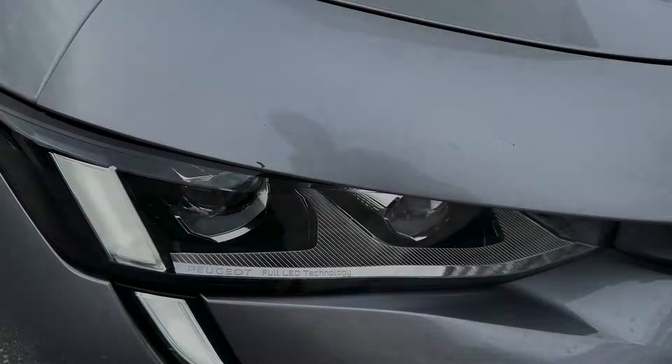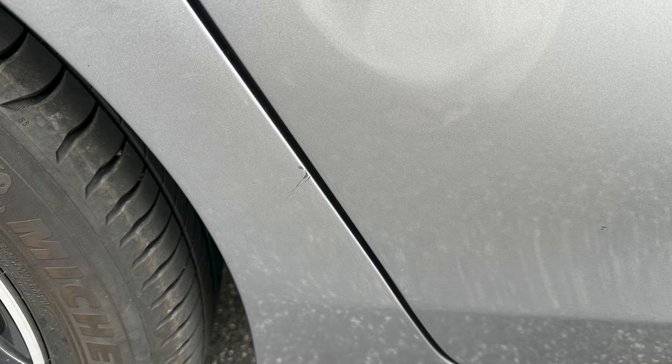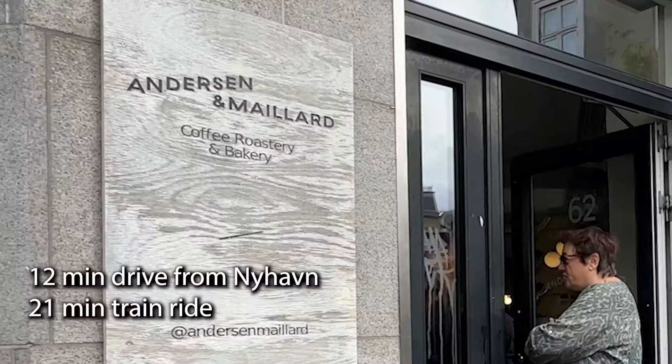After picking up our rental car and documenting all the dents and scratches on it, we headed out to Anderson and Millard Bakery.